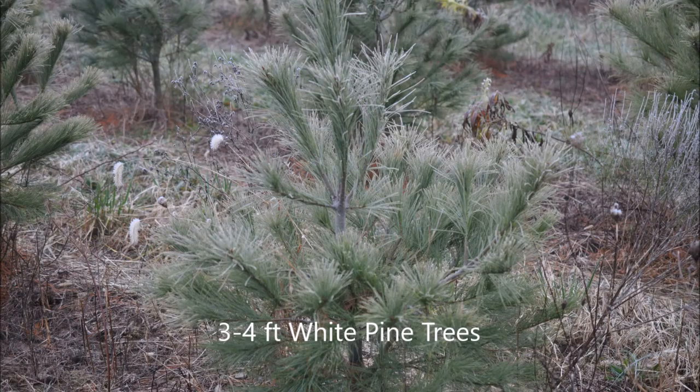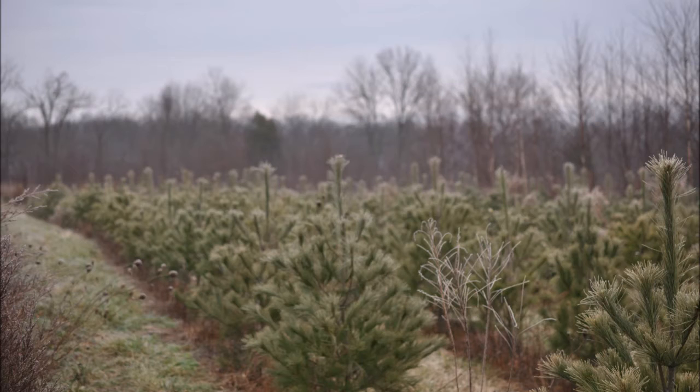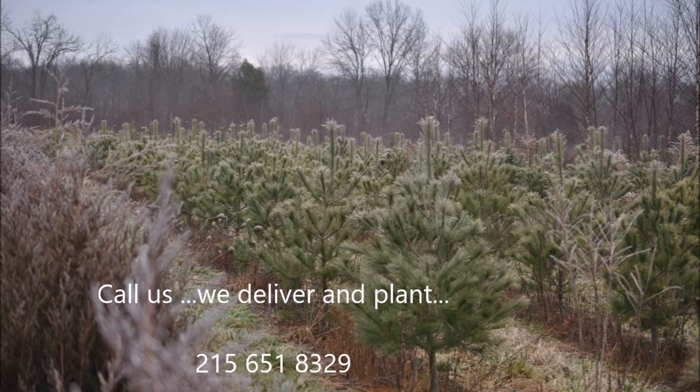If you're looking for an easy to grow tree, think about a white pine. A small three to four foot white pine is easy to grow and transplant, and we can do it for you, or you can pick them up at Highland Hill Farm. This video is about our three to four foot white pine trees.